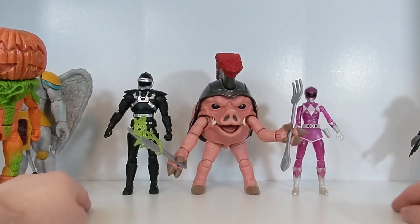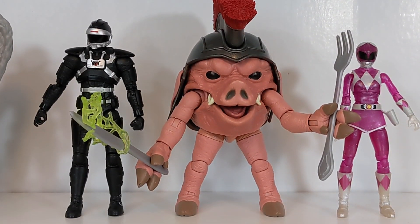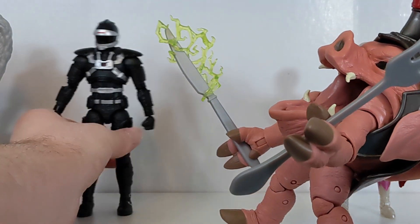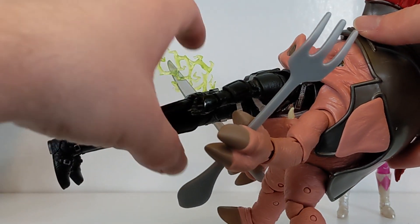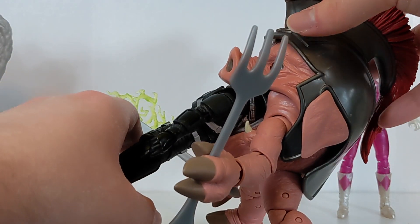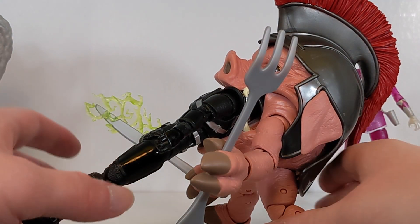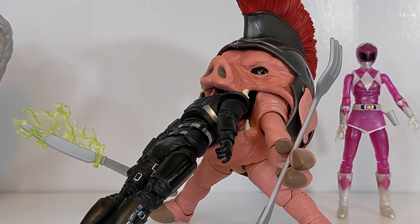There he is scaled with a female and male Power Ranger — I think that works pretty well. You can open up his mouth and have him starting to eat Phantom Ranger or something like that. It's just a fun figure, and I don't think the scaling is too horrible overall.